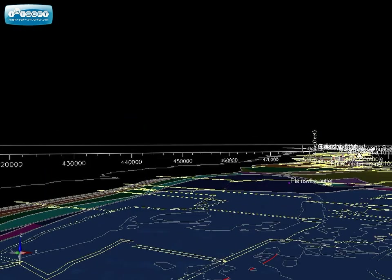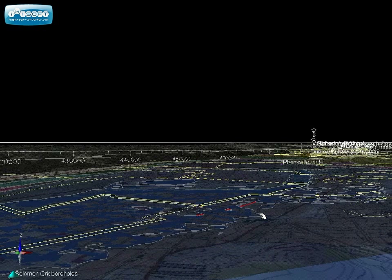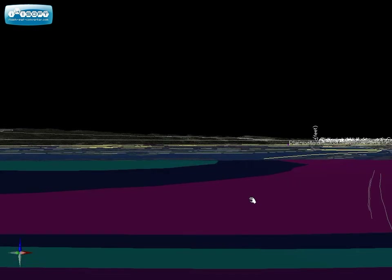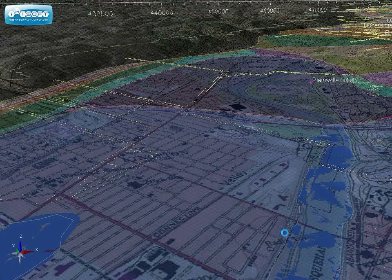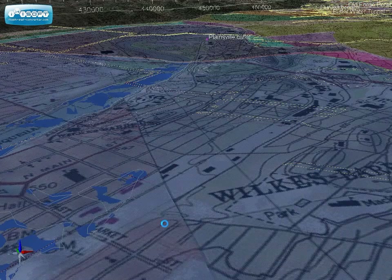I'm going to go ahead and turn on the topo again so that you can see where we are. We're now in the Wilkes-Barre area, underneath the Susquehanna River and into Wilkes-Barre.